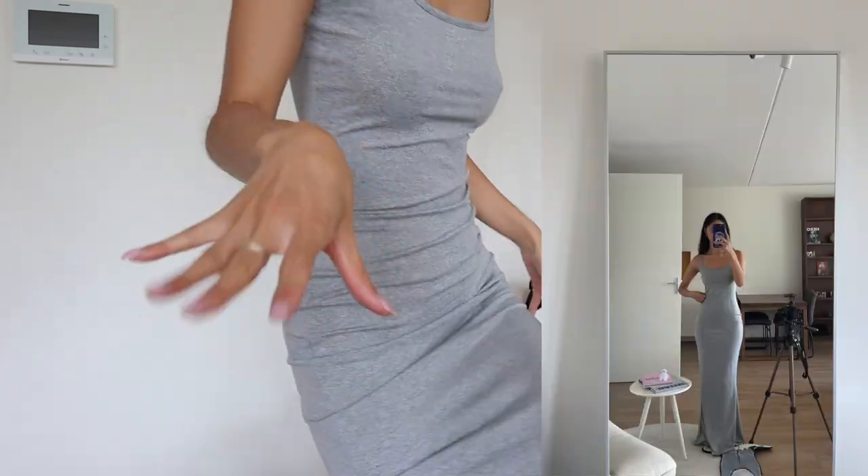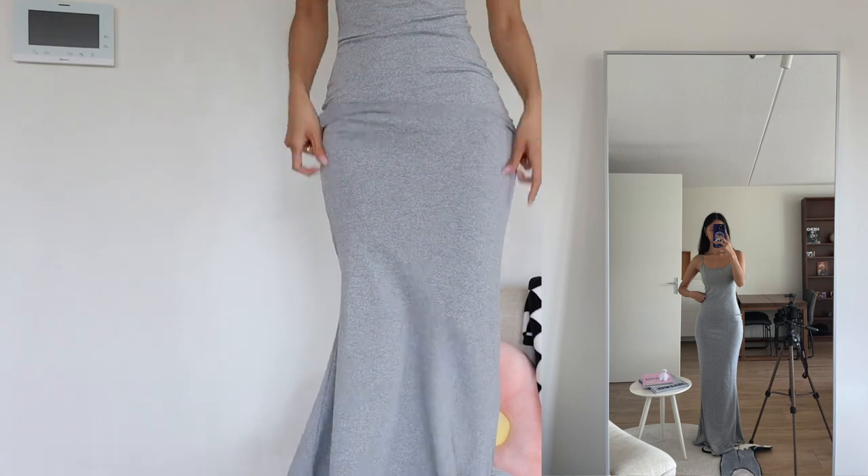The straps are not adjustable but they are very stretchy as well. I'm 167 centimeters and this dress is actually too long on me — I would have to wear heels for it not to drag on the floor.